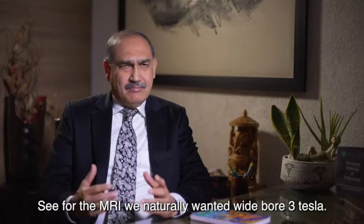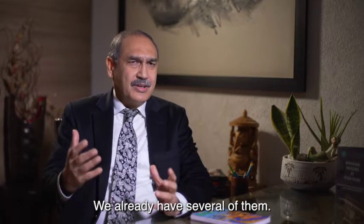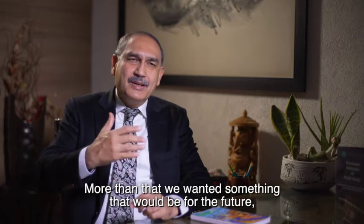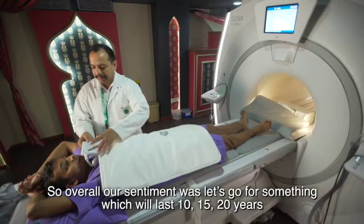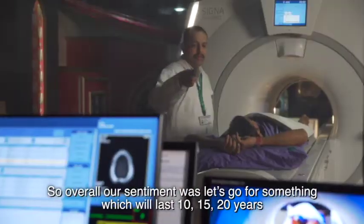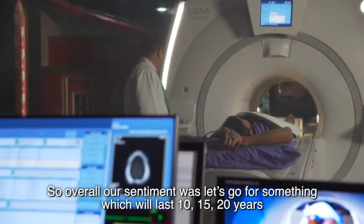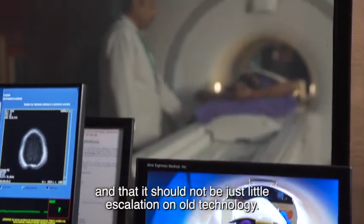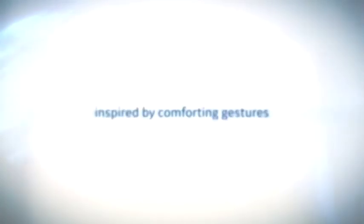For the MRI, we naturally wanted a wide-bore 3 Tesla. We already have several of them. More than that, we wanted something that would be for the future — something which will not get outdated. So overall, our sentiment was: let's go for something which will last 10, 15, 20 years, and that it should not be just a little escalation on old technology.